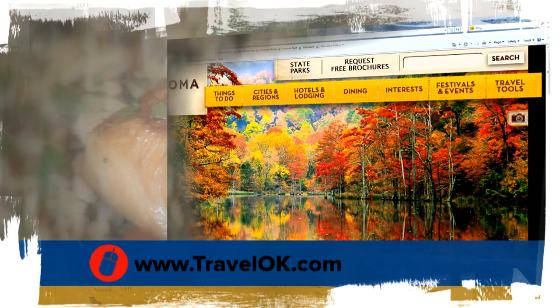To find out more about places like the Wild Fork, head to TravelOK.com and click on Dining at the top, where you can search for Oklahoma restaurants by city or region.